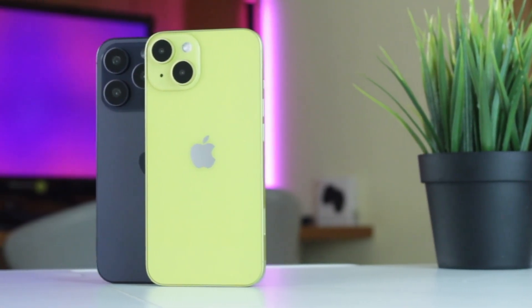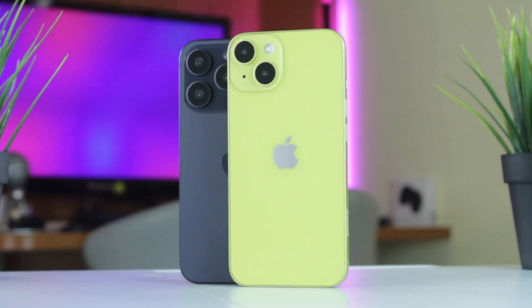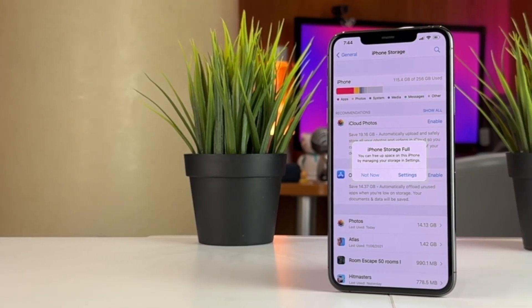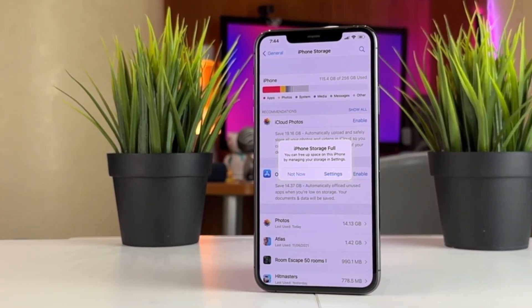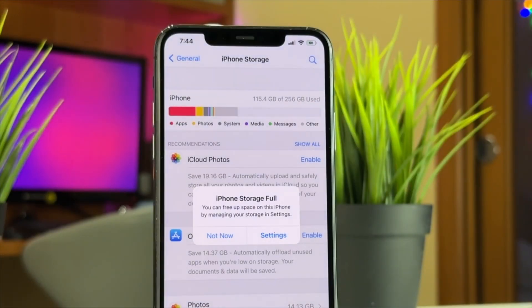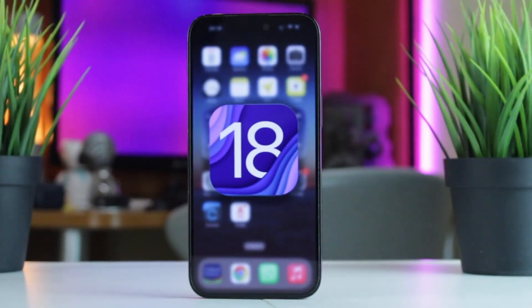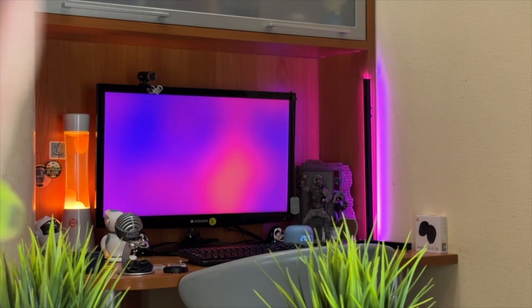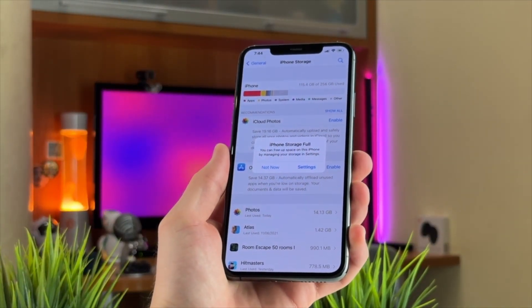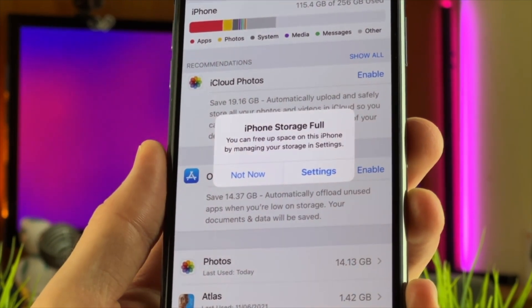Hello guys and welcome back to our YouTube channel. One of the most irritating issues you can ever face on your iPhone is that your phone shows a notification that says your iPhone storage is almost full every few minutes after installing iOS 18 beta. In this video we'll show you some solution tips on how to fix this issue easily and effortlessly in a minute. Let's get started.